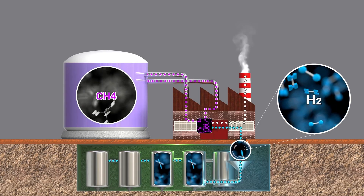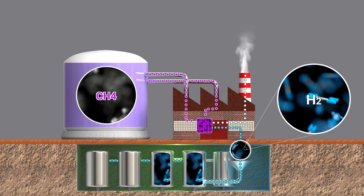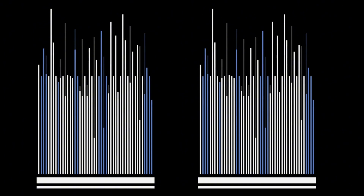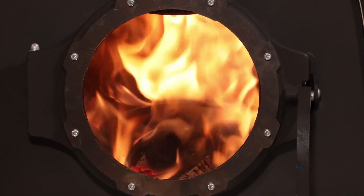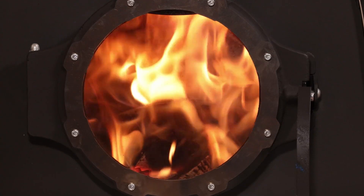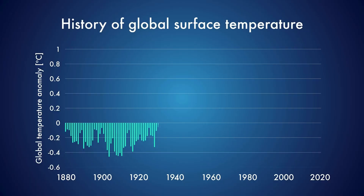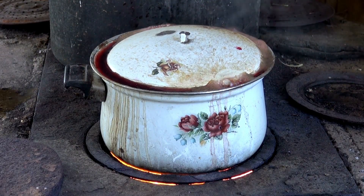Number five: the efficiency illusion. Modern furnaces advertise 90% efficiency, 95%, even 98%. These numbers sound impressive until you understand what they actually measure. Furnace efficiency ratings measure how much fuel converts to heat inside the unit. They don't measure how much heat actually warms your body. They don't measure comfort. They don't measure the quality of heat.